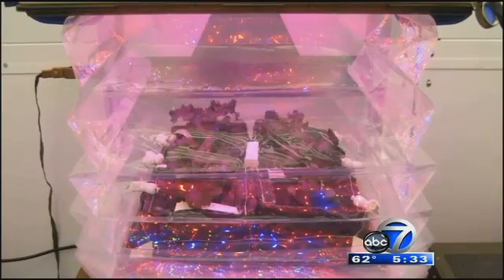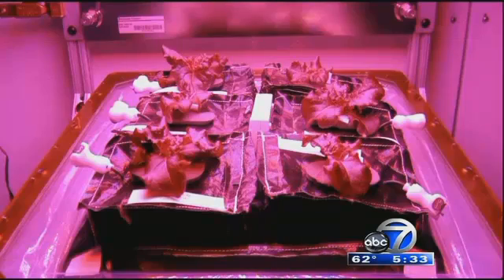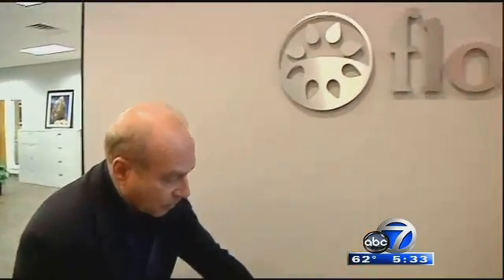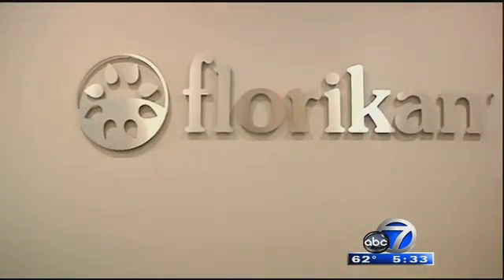Inside that controlled environment, red romaine lettuce is sprouting up. Definitely sounds a little Star Trek-ish for sure, with that concept. A concept that Floricon is calling the cream of the crop in its 30-year history of making fertilizer.